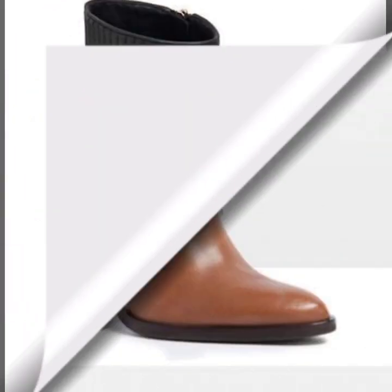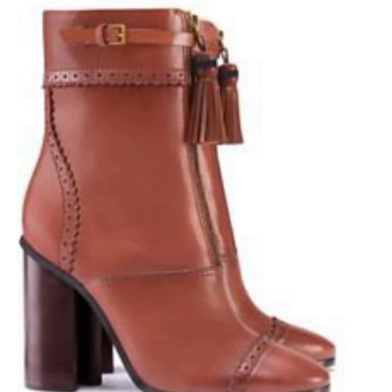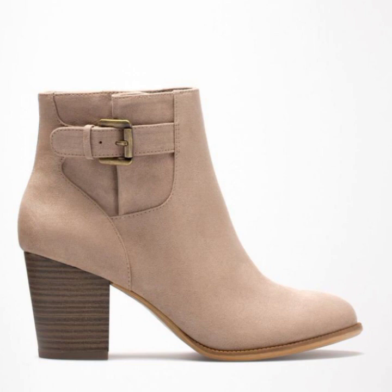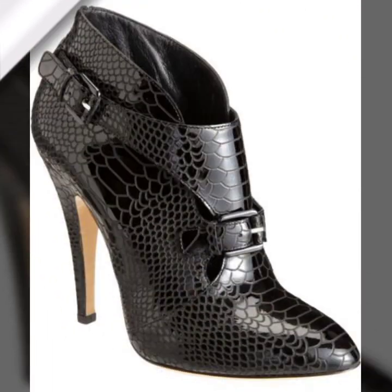Mostly western countries have winter season everywhere, and women in these types of countries wear this type of warm leather shoes and feel very comfortable and very stylish. You can see different colors in leather shoes.